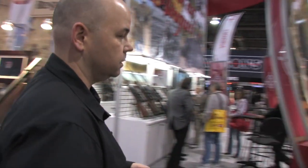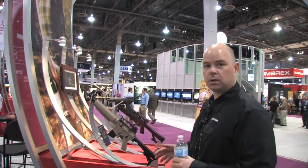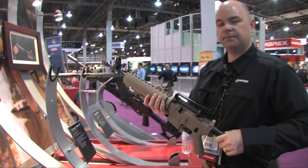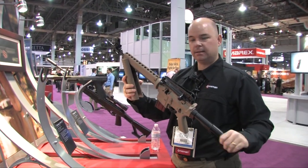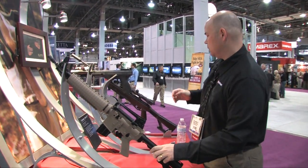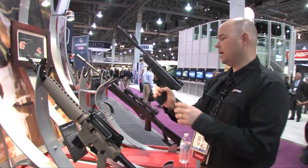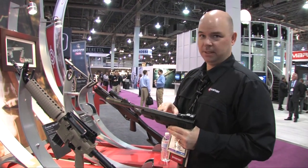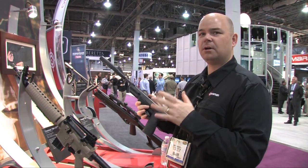We'll head over to the Airgun kiosk. We introduced the M4177 this fall, and now we're introducing the M4177 in tan. This comes as a kit and it's going to be ready real soon. We've also got the brand new Benjamin Trail Brake Barrel Pistol. This has the Nitro Piston in it. It is a screamer — you're going to love it.